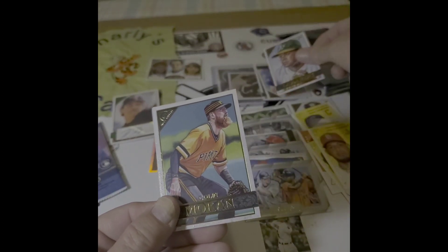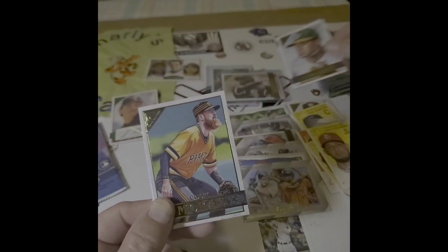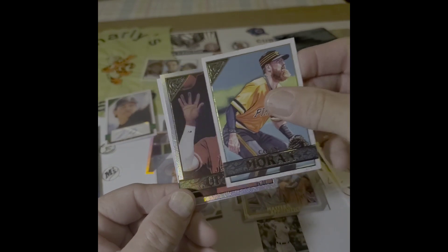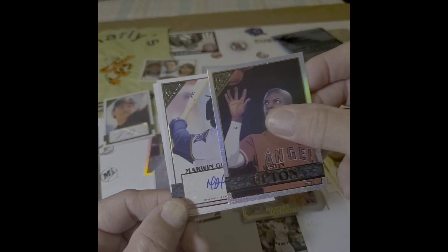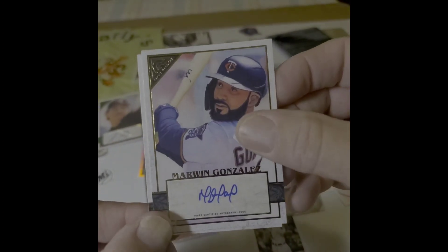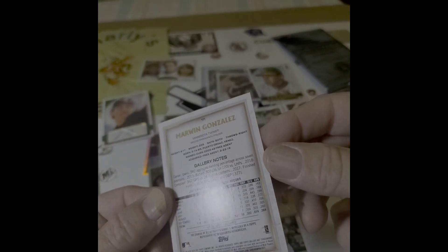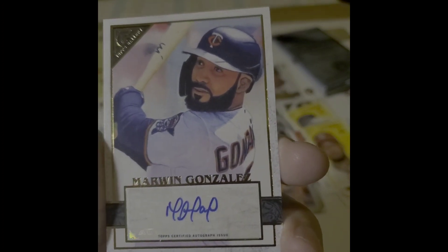One thing about baseball — you definitely see the player a lot more than in football, where sometimes you don't even know what the guy looks like. Justin Upton. Colin Moran. Marwin Gonzalez. Yushikikuchi — nope. All right. Let's get to Marwin — this is just a base auto, Marwin Gonzalez. Not a rookie card. Interesting signature.